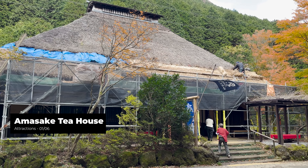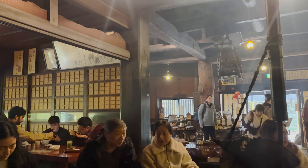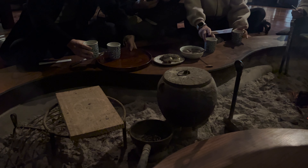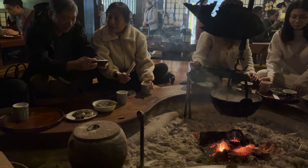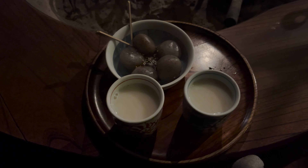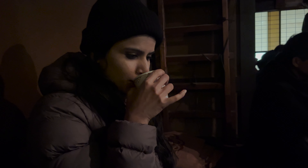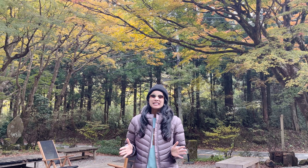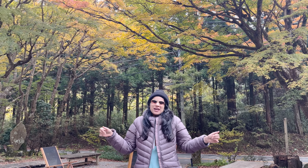The Amazake Chaya is a historic tea house known for its traditional atmosphere and delicious offerings. Established 400 years ago during the Edo period, this charming establishment has been serving travelers and locals with its signature Amazake, a sweet non-alcoholic beverage made from fermented rice. Amazake is naturally sweet because of the sugar in the rice and you can have it hot or cold. That tea was quite amazing and now I am fully recharged to move ahead in my journey.